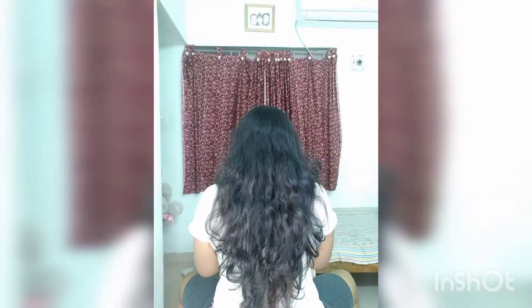Moving on to the demo, let me open my hair. Right now I have just shampooed my hair — nothing else on it, just fresh from a bath. You can see all the frizz just merging out of the hairline, it looks extremely unruly.